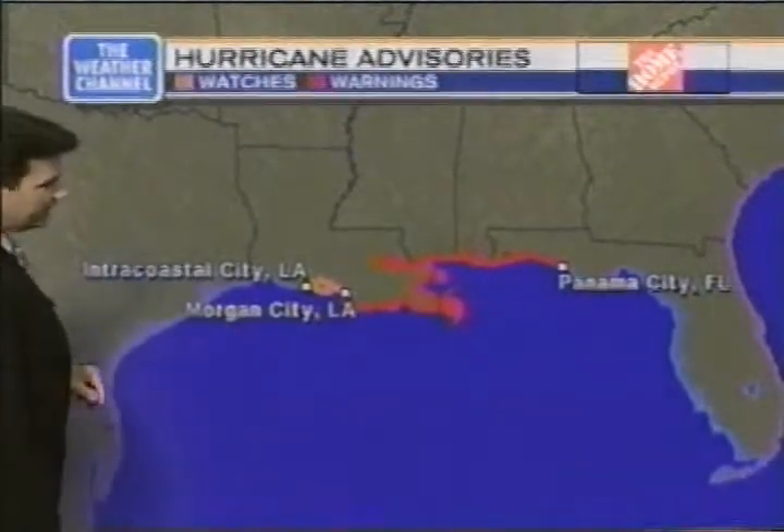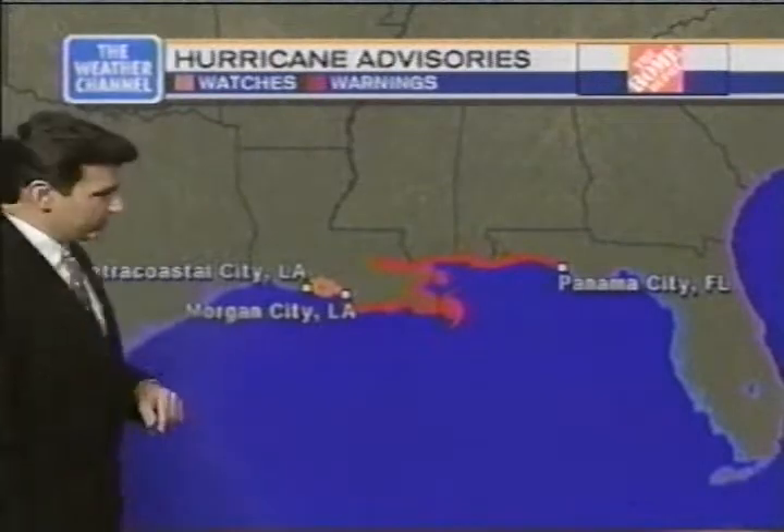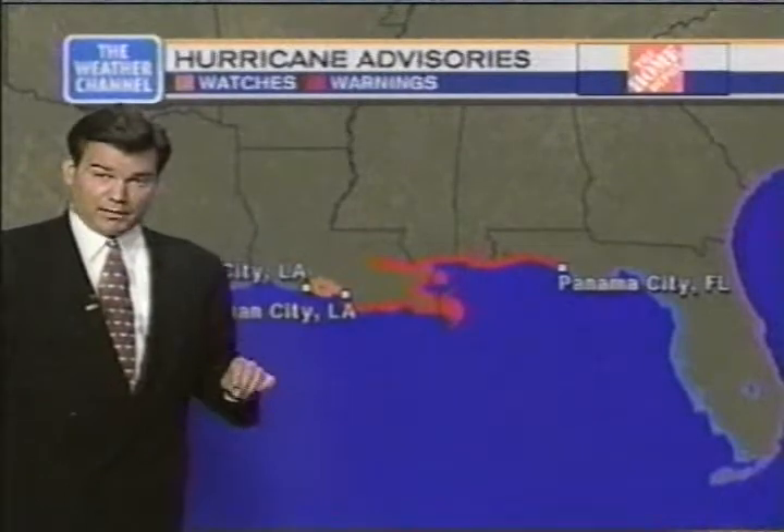From the center of circulation, on the eastern side of the circulation itself, hurricane force winds extend out 70 miles. And beyond that, on the eastern and northeastern side, tropical storm force winds extend out 185 miles.